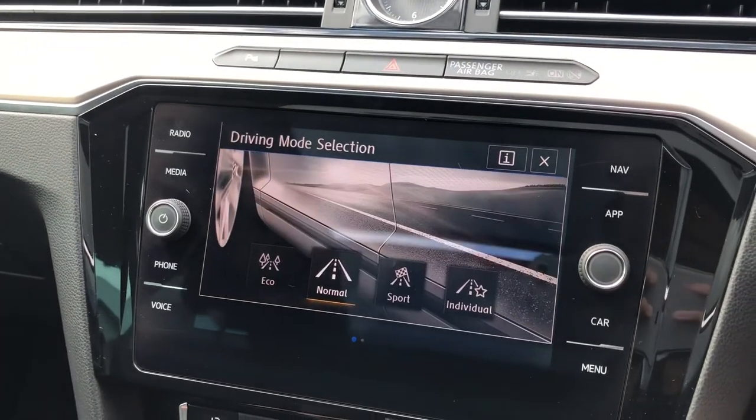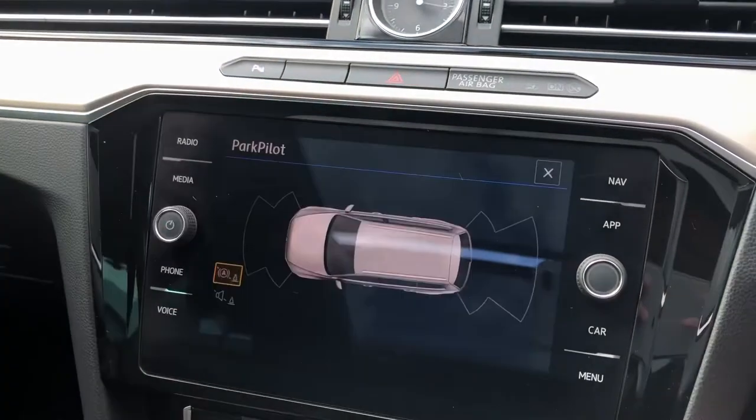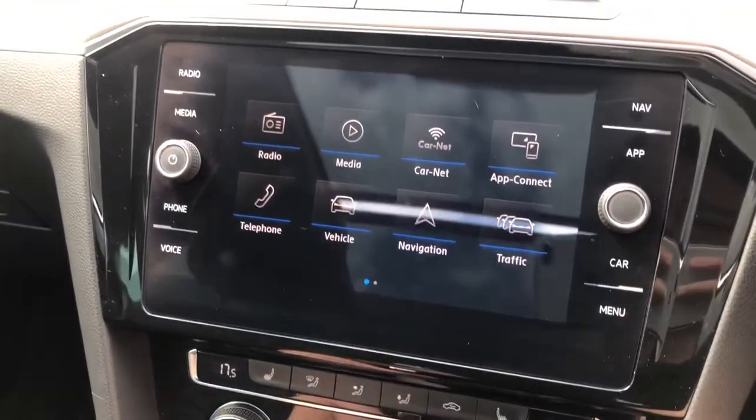A driver mode selector will allow you to optimise the feel of your Passat, prioritising economy or sportiness, and additionally front and rear parking sensors should help guide you even in the tightest of spaces.